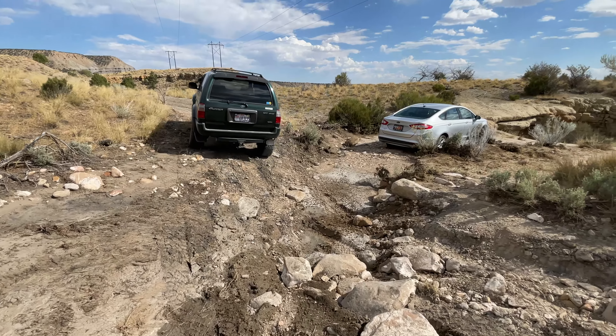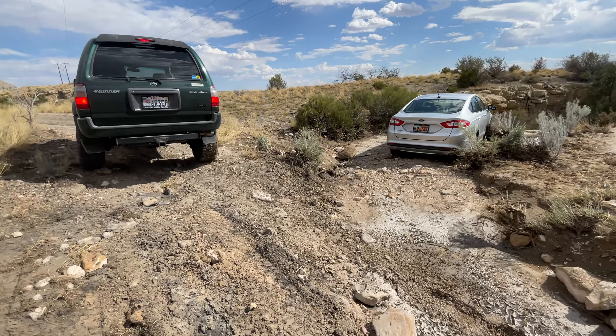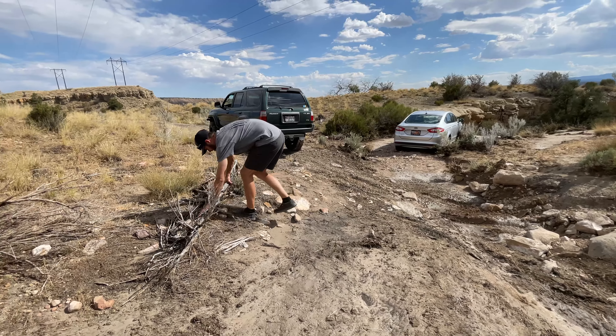If the 4Runner's dragging, she's got a little bit more ground clearance than the Fusion. Definitely going to try this route out. If we clear out this stuff right here, I think we could pull it back and hook up to it right here, then back straight up here and just miss all that gnarliness and head out to the left.